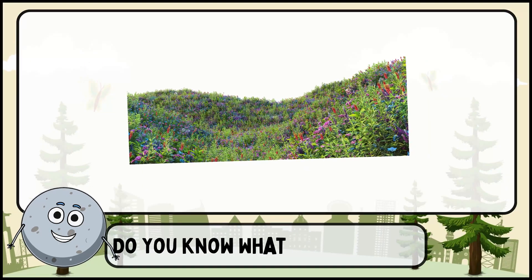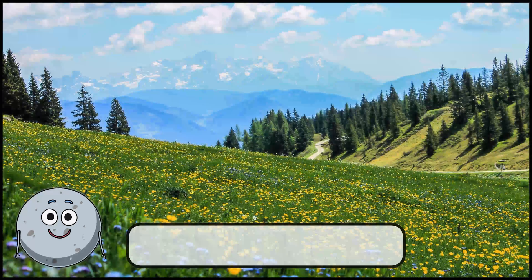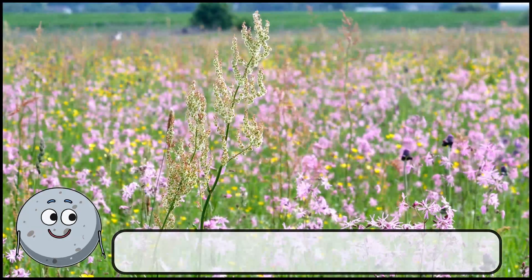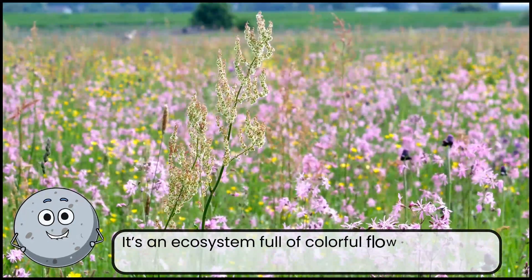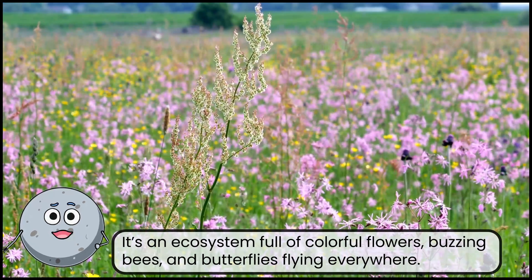Do you know what place this is? This is a meadow. It's an ecosystem full of colorful flowers, buzzing bees, and butterflies flying everywhere.